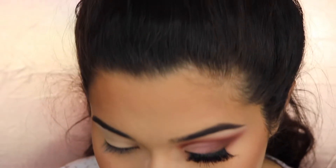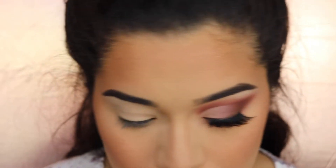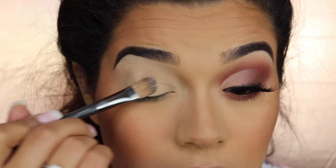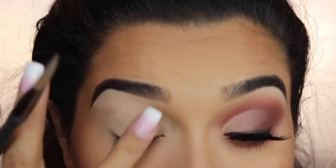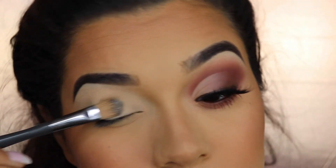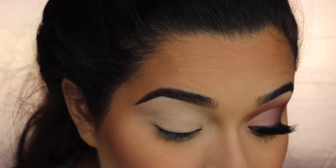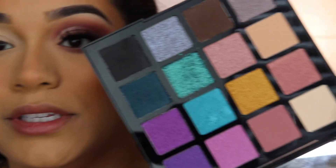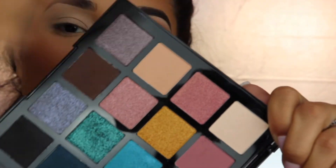I zoomed you in a little. I used my Makeup Revolution Cut Crease Canvas and a little bit of concealer on the lid. The ELF concealer I used goes really matte and dries down, so you really don't need to set it.